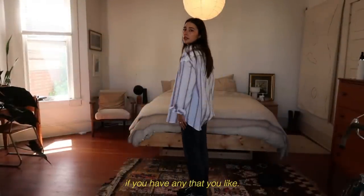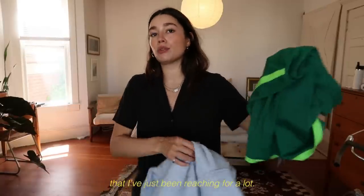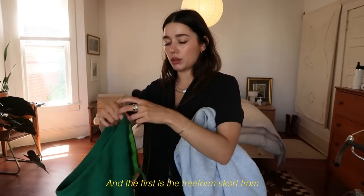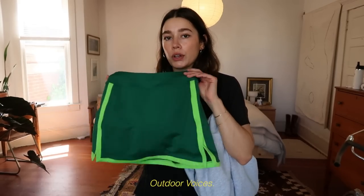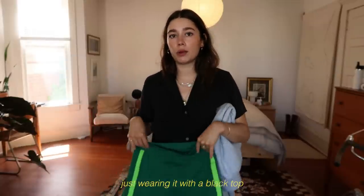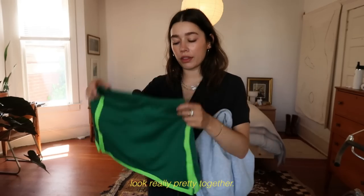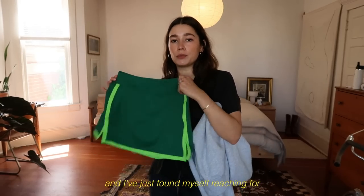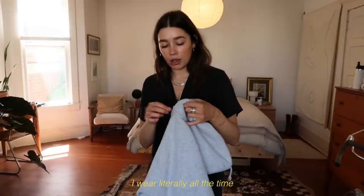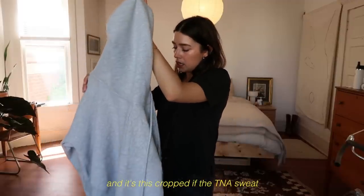I also probably still have a discount code for any cotton pieces if you're interested. Now I want to round out the video by showing two pieces I've just been reaching for a lot. The first is the Freeform skort from Outdoor Voices — you've probably seen me wear it many times. I love just wearing it with a black top or black sweater; I think black and green look really pretty together. It's so comfy and I've just found myself reaching for it a lot.